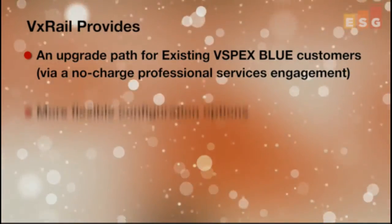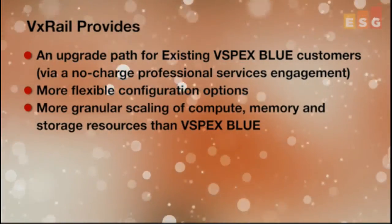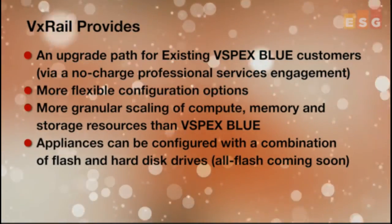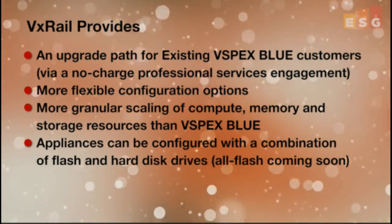VxRail provides more flexible configuration options and more granular scaling of compute, memory, and storage resources than its predecessor. For example, there are four different VxRail appliance models to choose from, which provide a choice of various Intel processor, memory, and storage configuration options. These appliances can then be configured with a combination of flash and hard disk drives to provide the right blend of fast storage I/O with efficient, dense storage capacity.